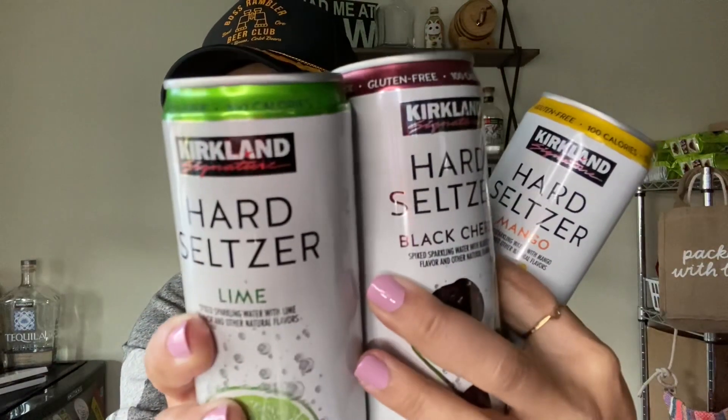We found the hard seltzers from Kirkland, guys - we found them! I'm going to tell you if they're even worth your money. A couple things about these: gluten-free, five percent alcohol by volume - which is actually more than a San Juan Seltzer - 100 calories a can, spiked sparkling water. It comes in black cherry, mango, lime, and grapefruit. No juice, 10mg of sodium, two carbohydrates, two total sugars, no protein. Pure carbonated water, alcohol, cane sugar, natural flavors.